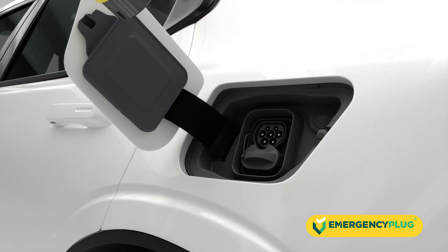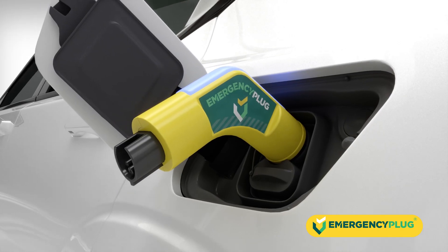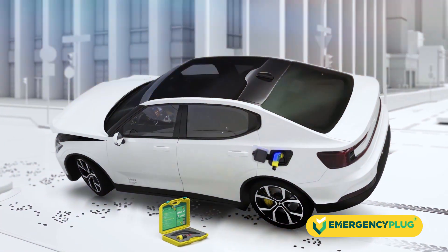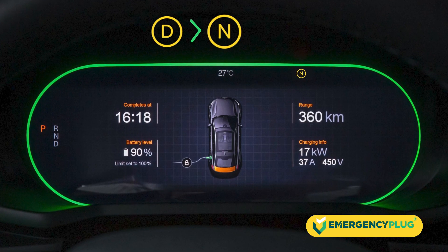The emergency plug quickly prevents an EV from moving unexpectedly. Once plugged into the charging port, it simulates a charging process and switches the gear from drive to neutral or park.